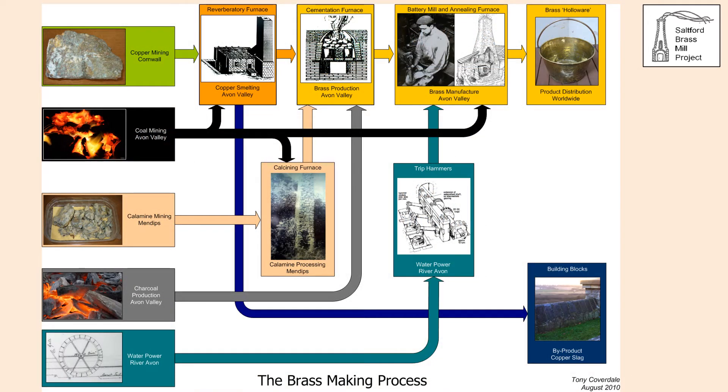Turning now to the manufacture of brass: brass is an alloy of copper and zinc, and the production process is complex, involving a range of activities and skills, as this diagram shows.